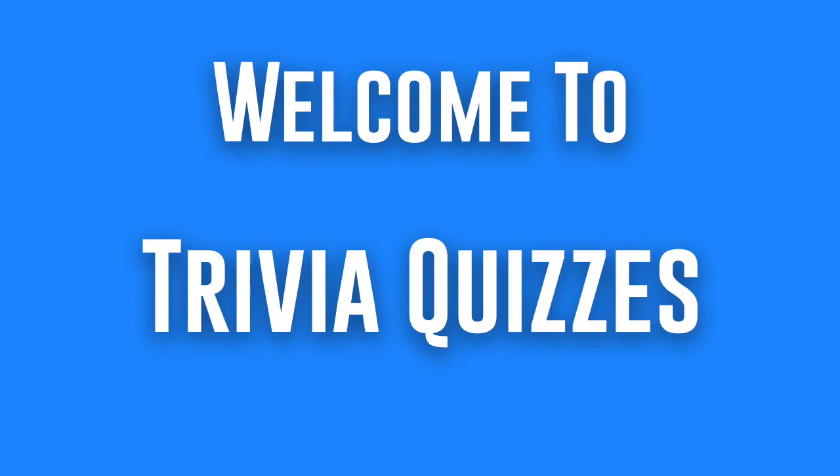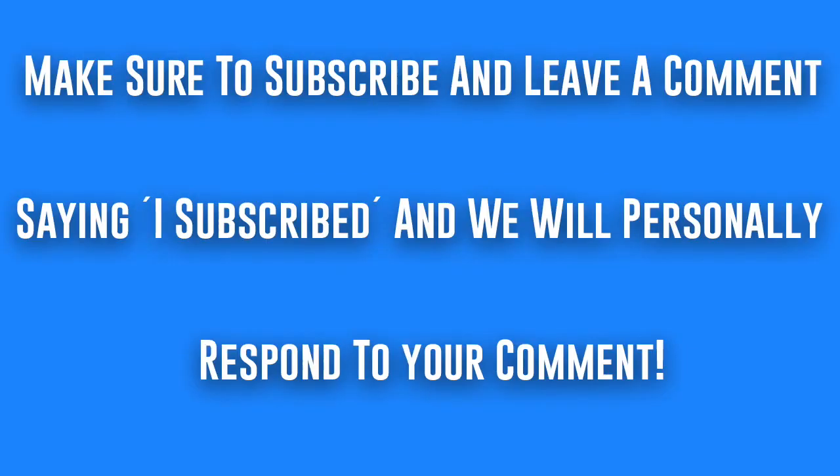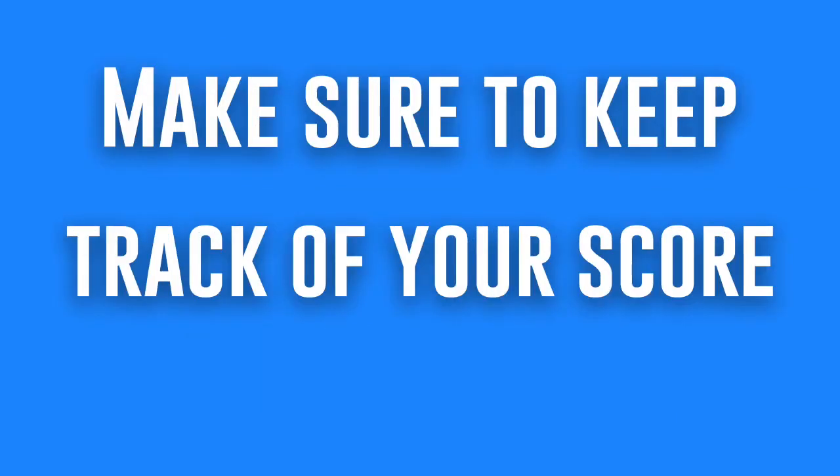Welcome to Trivia Quizzes. Make sure to subscribe and leave a comment saying 'I subscribed' and we will personally respond to your comments. Make sure to keep track of your score.